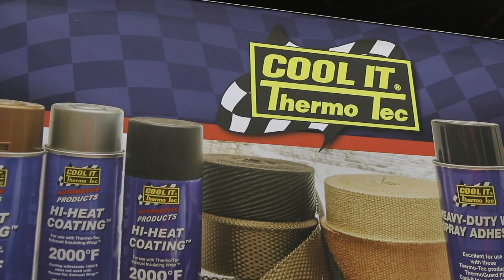Hey everybody, I'm your man Dennis Pitsenberger here at PRI and I'm in the Thermotech booth with my man Jeremy White. You guys have always been the leader in cooling technology, got some new products. What do you got cooking for PRI?